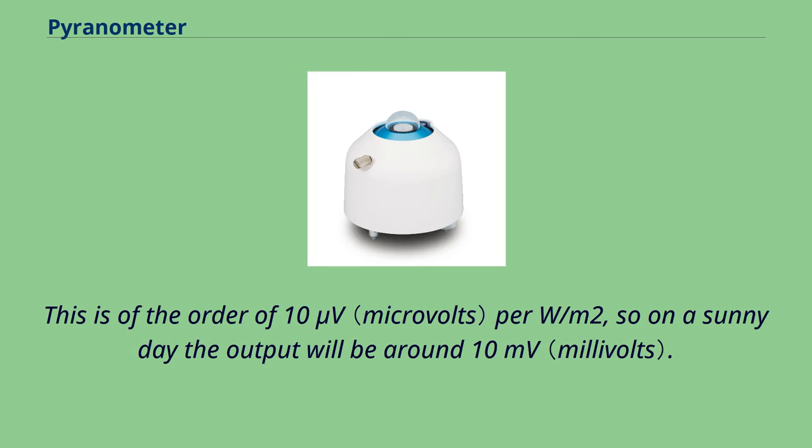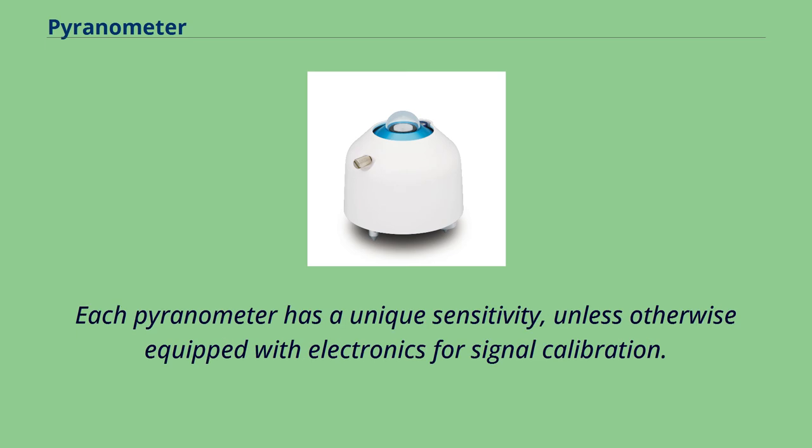The output is on the order of 10 µV per W/m², so on a sunny day the output will be around 10 millivolts. Each pyranometer has a unique sensitivity, unless otherwise equipped with electronics for signal calibration.